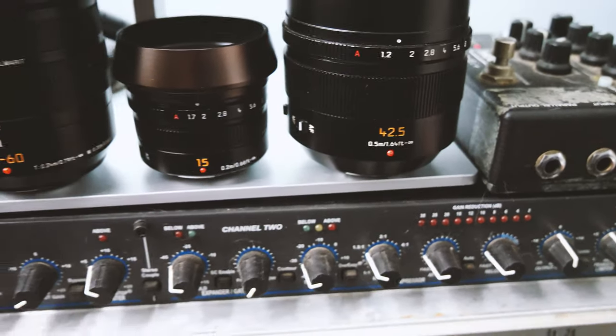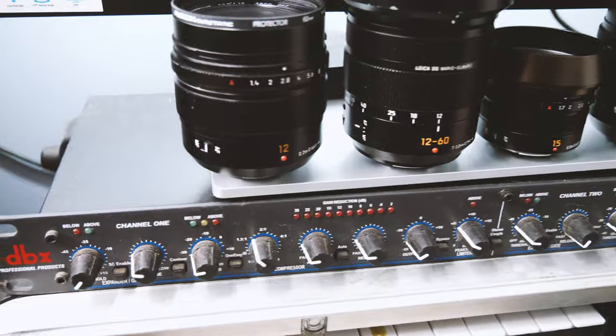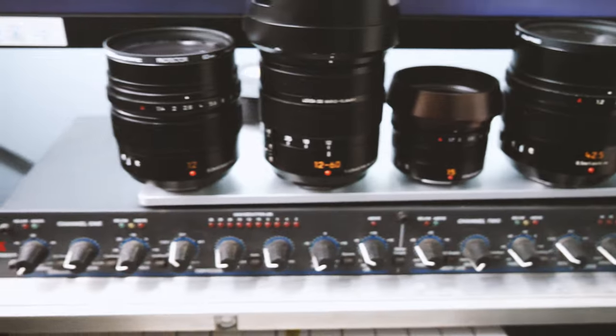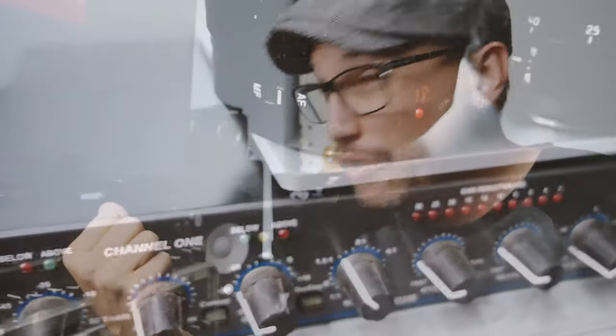I could go with an S5 Mark II — I would like to get that camera — but I would have to start a full frame L mount lens collection, and that's more money, more investment. Then I turn around and look at the awesome Panasonic Leica lenses I've got for micro four thirds and think: how can I optimize these lenses to their fullest potential? Cameras like the GH6 and even the G9 Mark II are really where it's going to be.